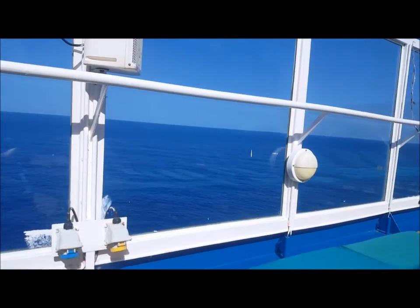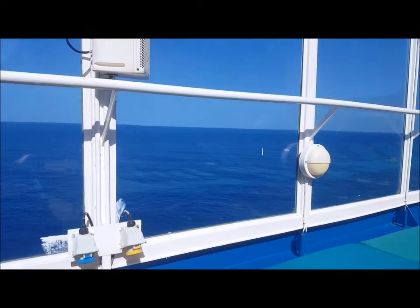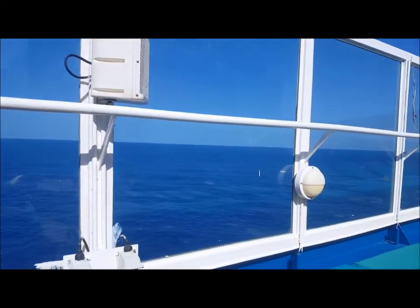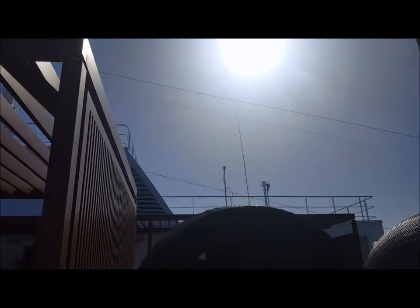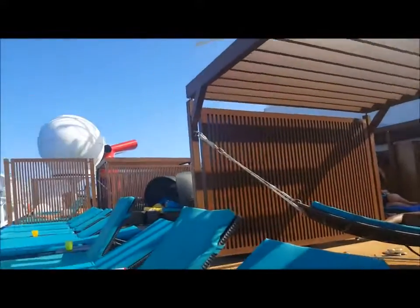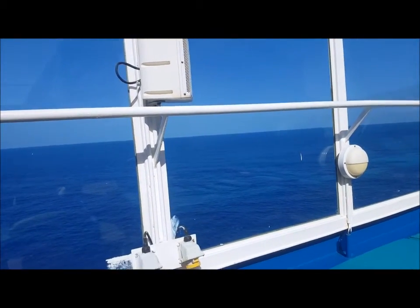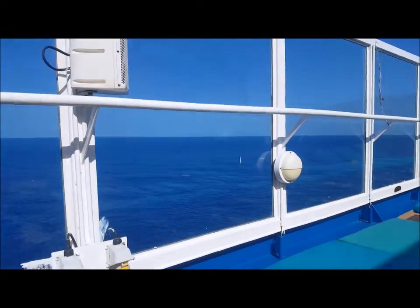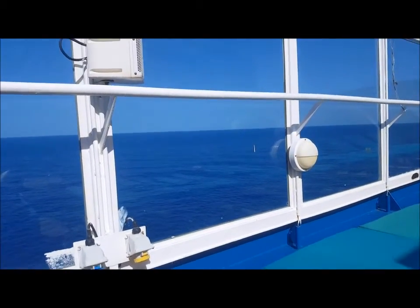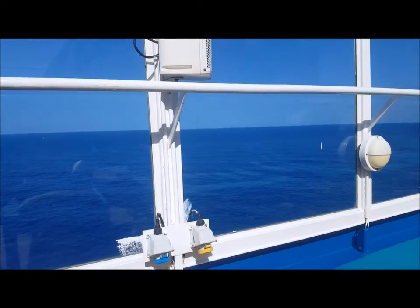Guys, I am up at the Serenity, all the way at the front of the ship. It is so nice - it's a beautiful day and there's the sun. I'm sitting underneath with plenty of sunscreen. It's 21 and over up here as I mentioned before, the chairs are comfy and there's not a lot of people up here right now. It's about four o'clock but it's just so nice to be up here.